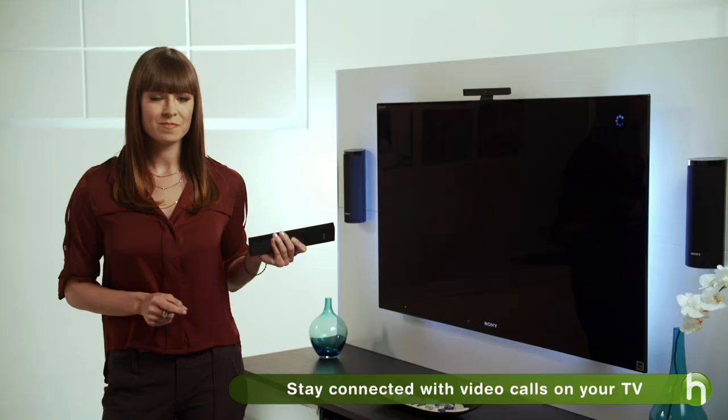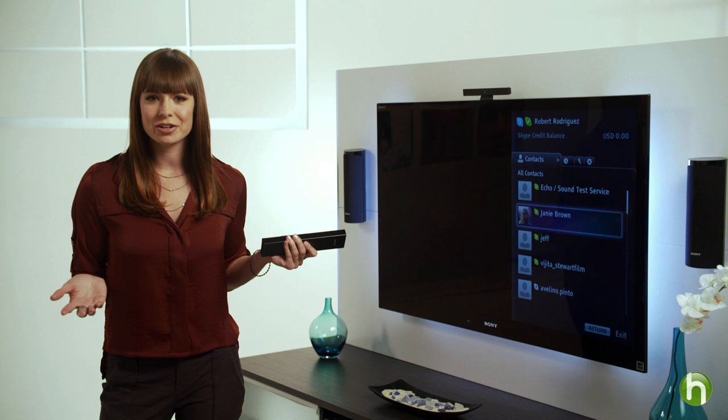Speaking of free things to do, there's one more feature that select Internet TVs have that you might be interested in: Skype. You know Skype — the Internet voice and video call service that lets you stay connected to other Skype friends and family for free? Now you can use Skype on your big screen TV.